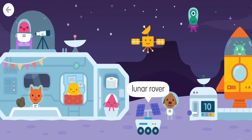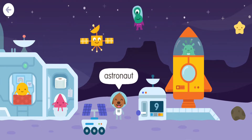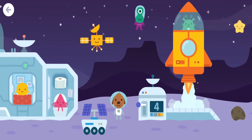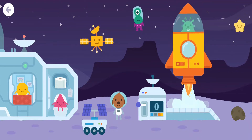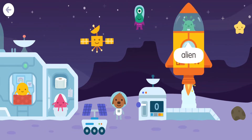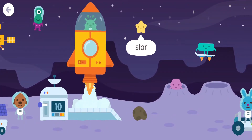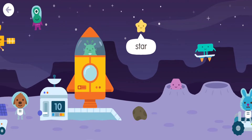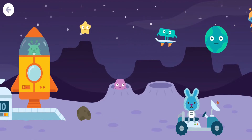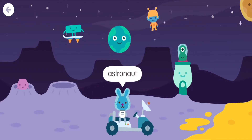Lunar rover. Alien. Lunar rover. Alien. Astronaut. Space shuttle. Alien. Moon rock. Star. Earth. Astronaut. Lunar rover.